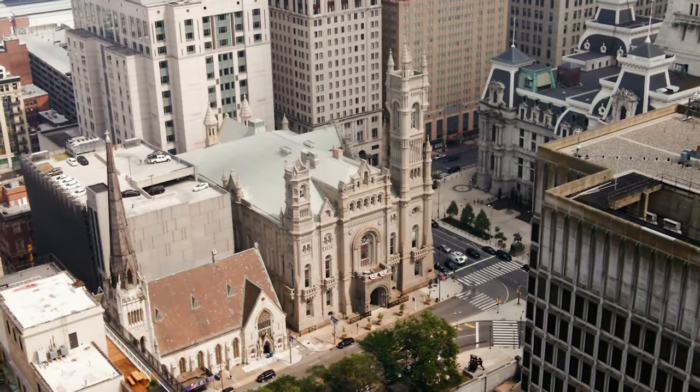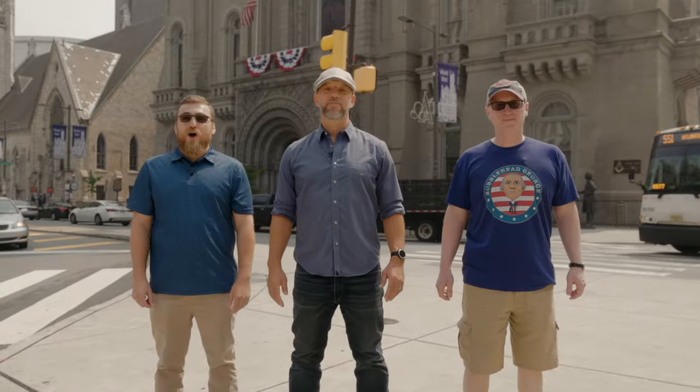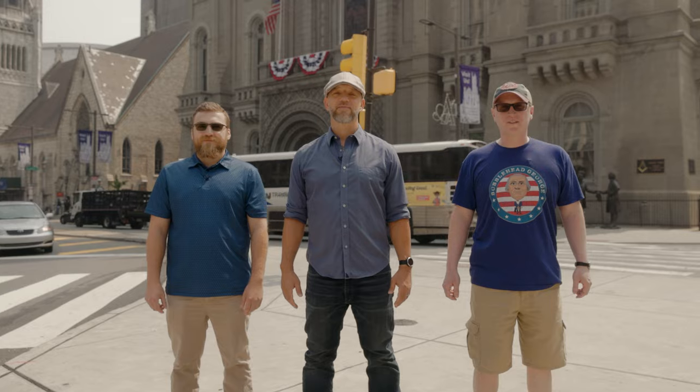Welcome to the Masonic Temple of Pennsylvania, located in beautiful Center City, Philadelphia. Today we're going to be taking a look at the home of Free and Accepted Masons of Pennsylvania. Join us for another lesson on the road.